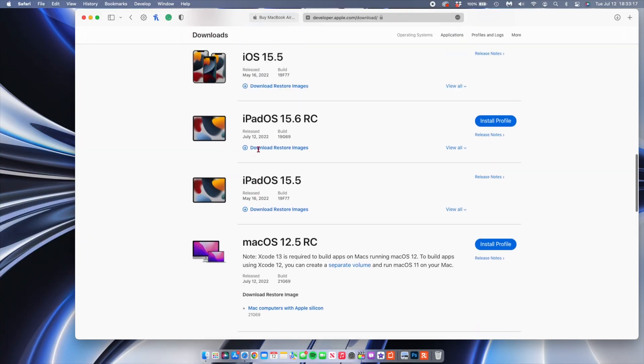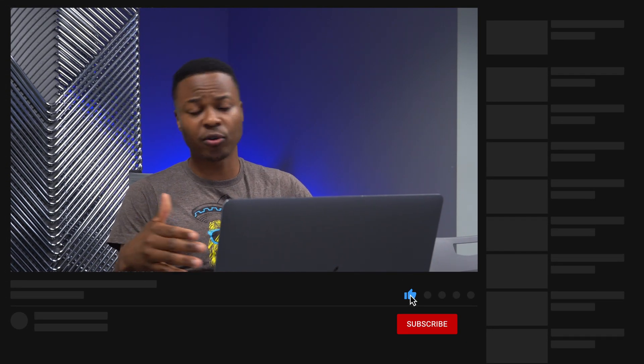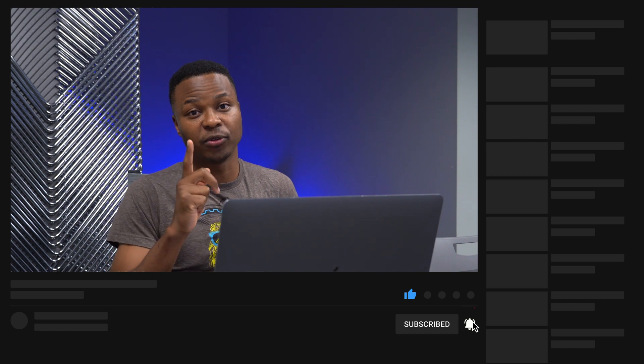Here on the channel at Huffman UpTech, I do cover quite a number of these updates. So if you want to know what's new with these and other updates, a sub to the channel will definitely make sure you stay up to date.